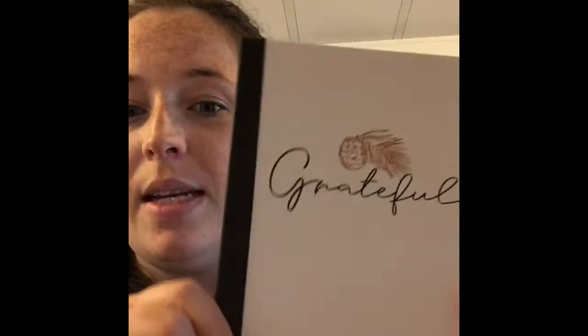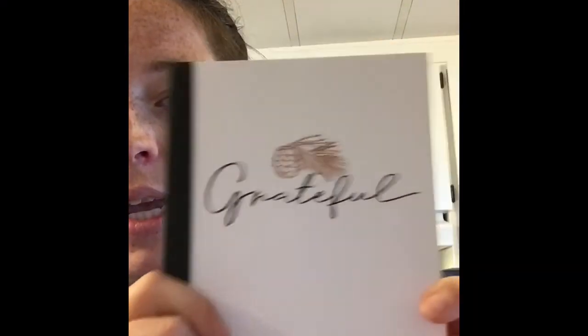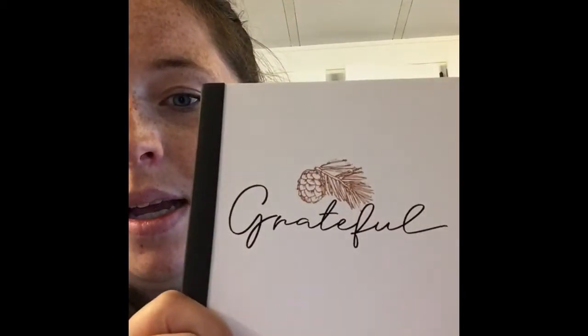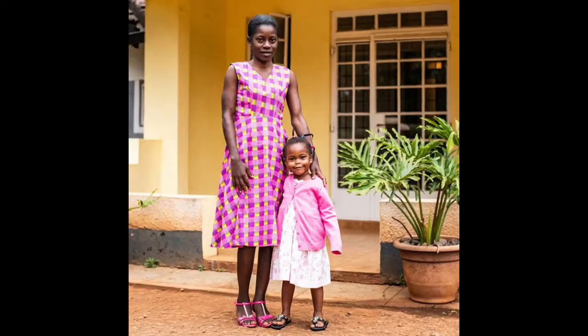The third item is a gratitude journal. If you see the stencil here, this was done by one of the teen moms rescued in Kenya — Elizabeth. I'm going to be sharing a bit more about her and her story tomorrow. This is a great handy little piece that fits in your purse or in your side table drawer.